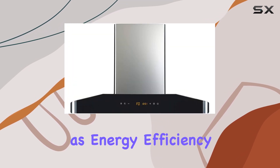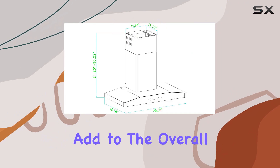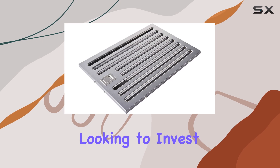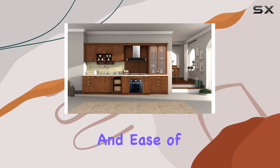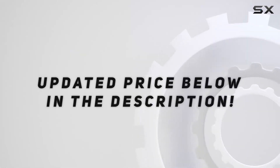Special features such as energy efficiency, touch controls, and removable components all add to the overall value, making the Windflow Elite 30-inch an excellent choice for those looking to invest in a high-quality range hood that combines style, functionality, and ease of use. Check out the video description for an updated price.